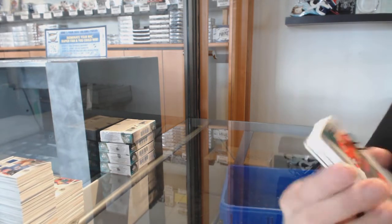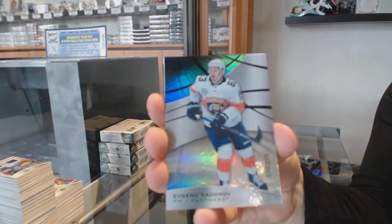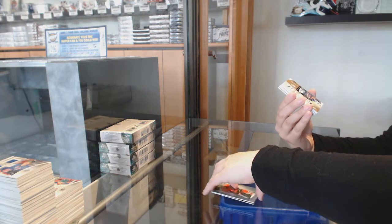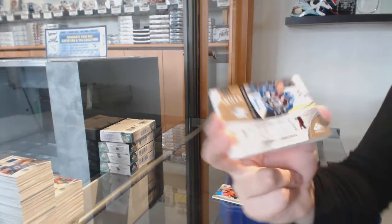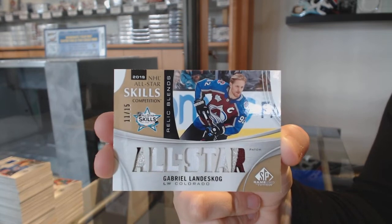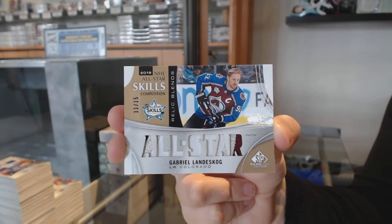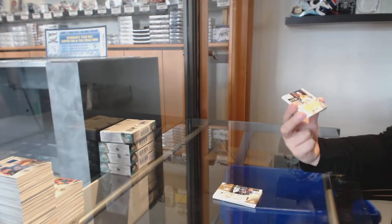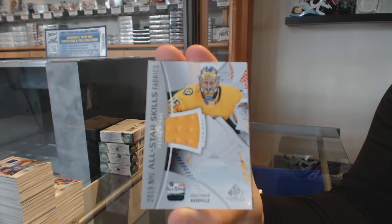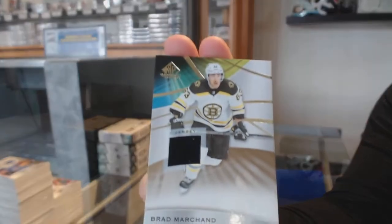Number 297, JC Bote — Golden Ottawa Senators rainbow. Number 275, Evgeni Dadonov rainbow for the Florida Panthers. We've got a skills relic blends patch number 15 for the Colorado Avalanche, Gabriel Landeskog. Rookie relic blends jersey of Dante Fabbro for the Nashville Predators. All-star jersey for Nashville, Pekka Rinne. And base jersey for Boston, Brad Marchand.